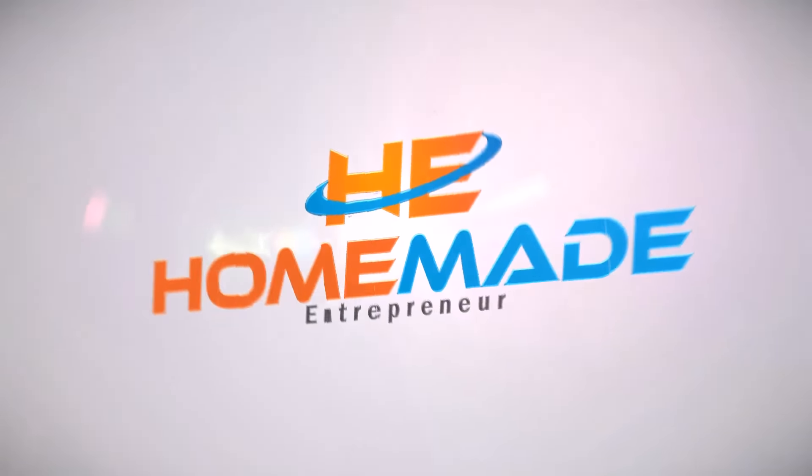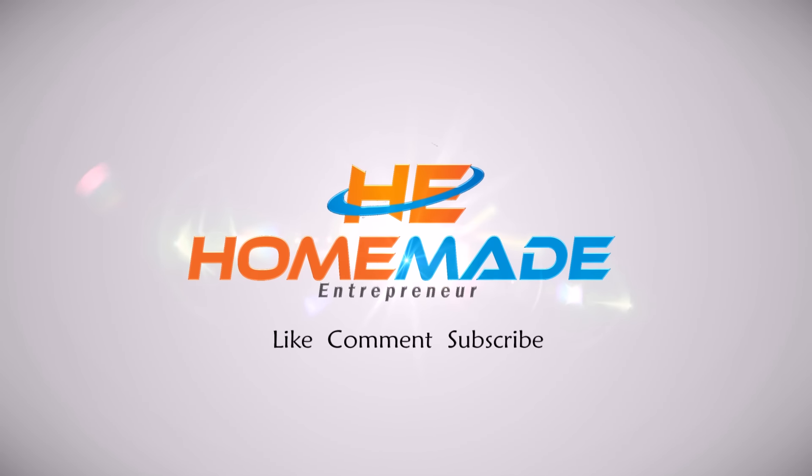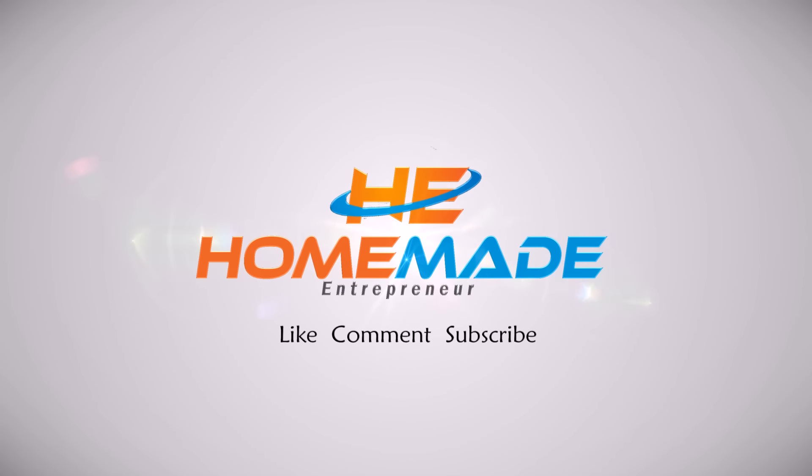Hey guys, what's going on? Adam Snyder here with the Homemade Entrepreneur. Today I want to explain my strategy behind some of the top selling products on Amazon, because what I get asked all the time is...